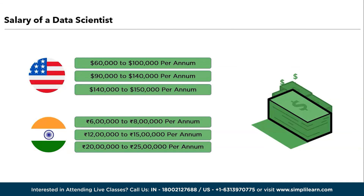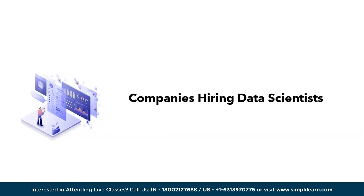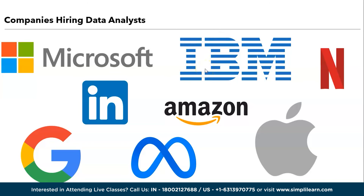We have the companies hiring data scientists. There are many companies hiring data scientists, but the top 10 are Amazon, Google, Microsoft, Facebook or Meta, Apple, IBM, LinkedIn, Netflix, Uber, Airbnb, and many more.